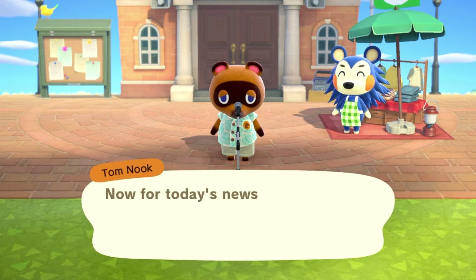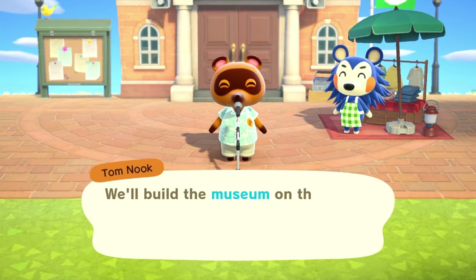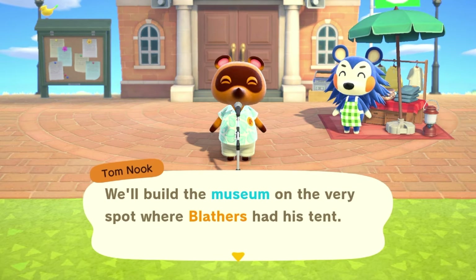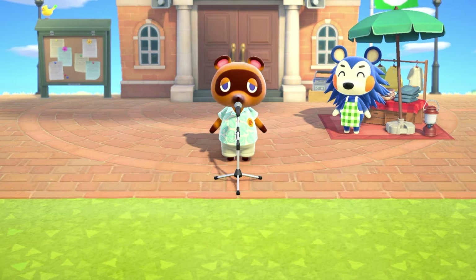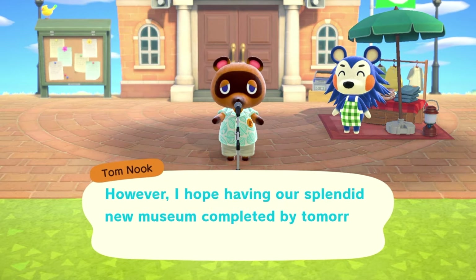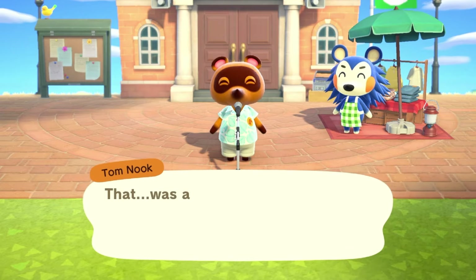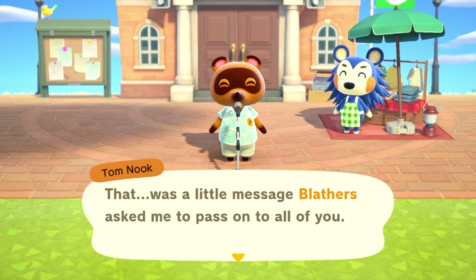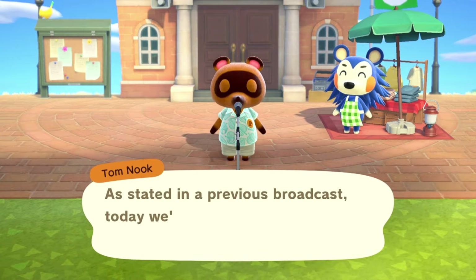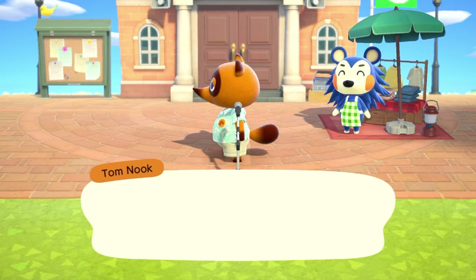We have resident services built which is so cute. It will definitely fit more of our town core vibe because the tent didn't really match, plus we need all 10 villagers. We also have Mabel on the island so we can buy some clothes — she only has to come to our island one more time after this. Our museum is upgrading so that's good. It will be in the tent today and then tomorrow it should be fully built.